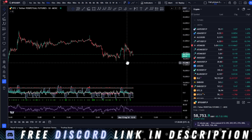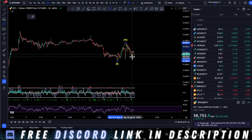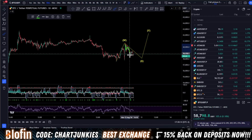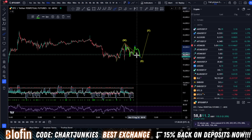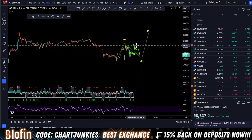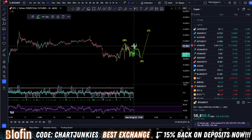Back into the charts. I have this drawn as a W-X, which might not be finished yet. The X wave might extend out where we have a correction down, a correction up, and then another correction down — that could be the case. So I am longing this area right here — I just threw a long in while making this video — looking to at least come up here to around 60k.